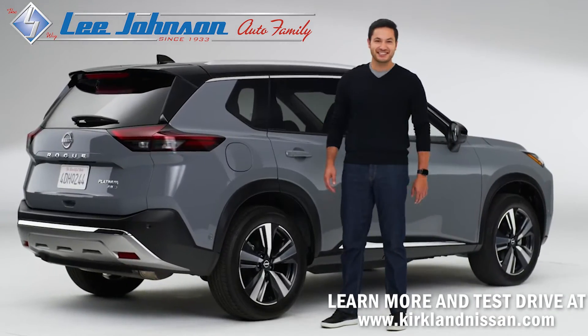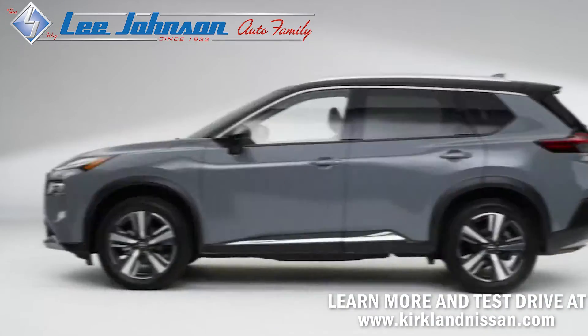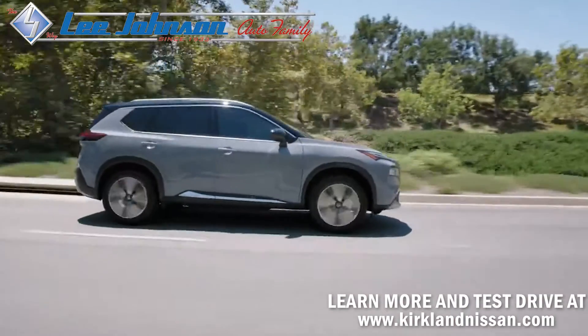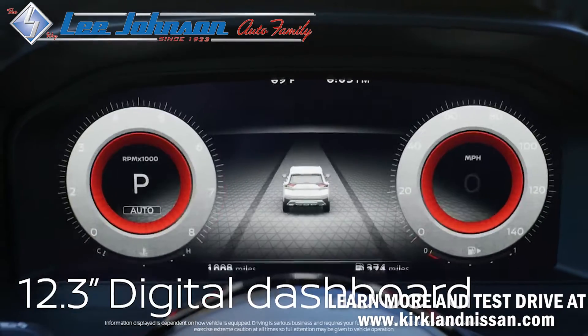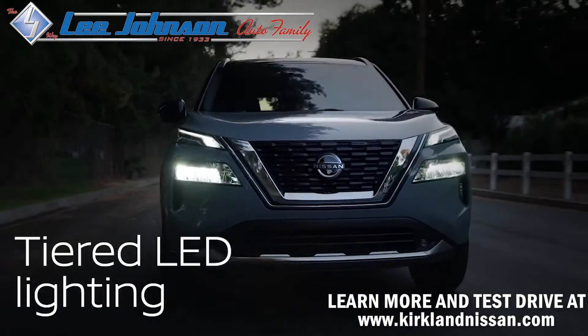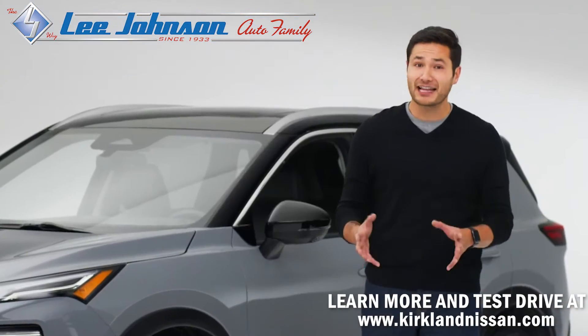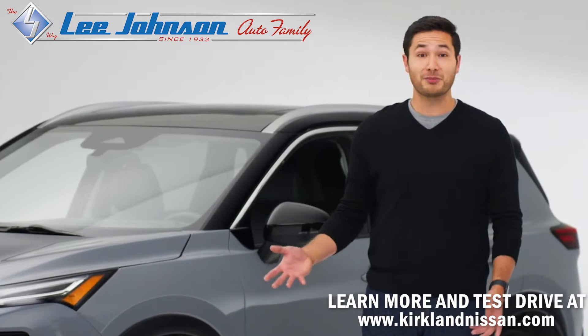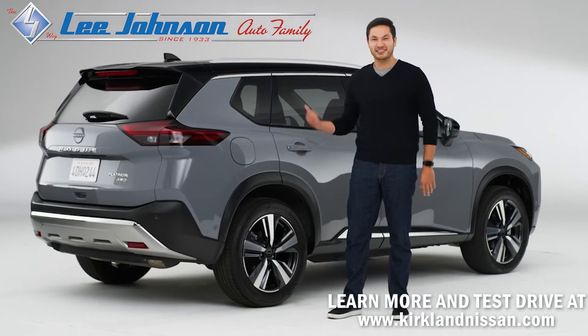Hi everybody, this is the Nissan Rogue. Built for adventure, the Rogue is family friendly and packed with advanced tech. With impressive performance and mileage, but that's just the beginning. Nissan spent a lot of time listening to what families want from a midsize SUV and it shows. There are smart solves everywhere. Let's check them out.